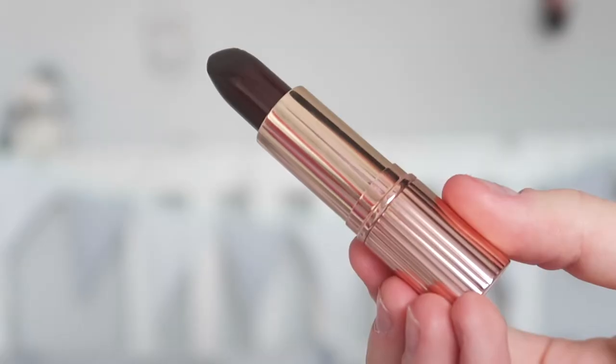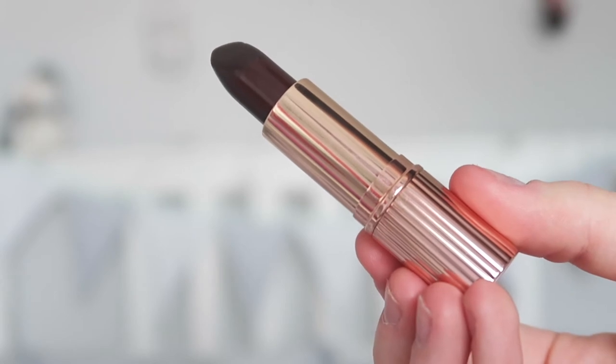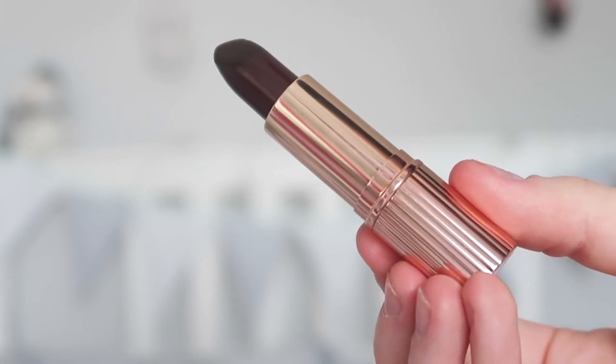The last lipstick shade I'll be trying is 'Exempt,' and it's just this dark plum cherry colour. As you all know, I really like dark cherry colour lipsticks, so I have high hopes for this one. So I'm a bit unsure about this shade, only because I use a similar colour — a matte one by MAC — and this one just seems to be a bit too creamy to be what I'd like. So I'm not really a fan of this one, but I suppose I'd grow to it if I keep using it more.